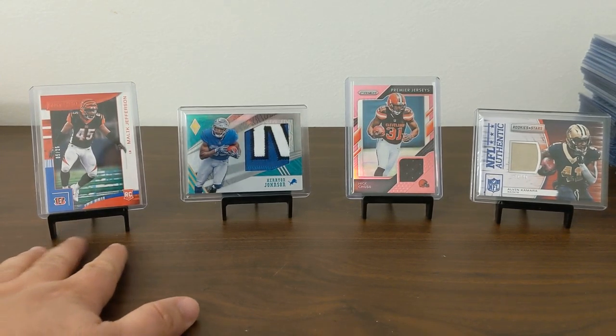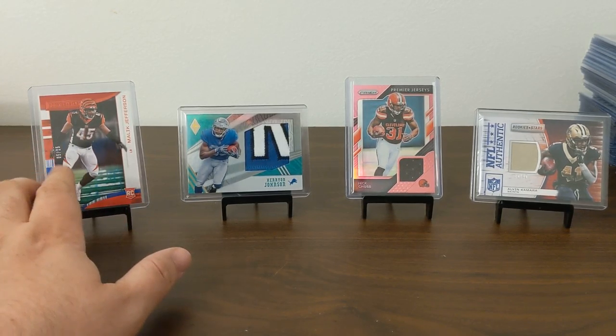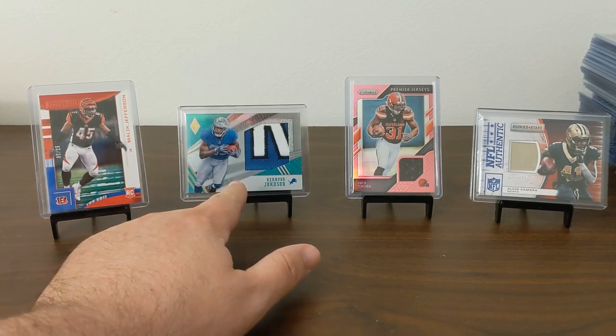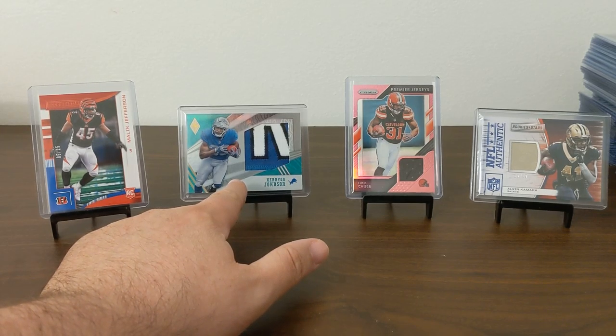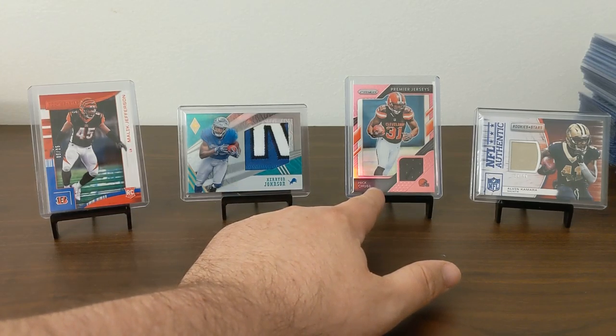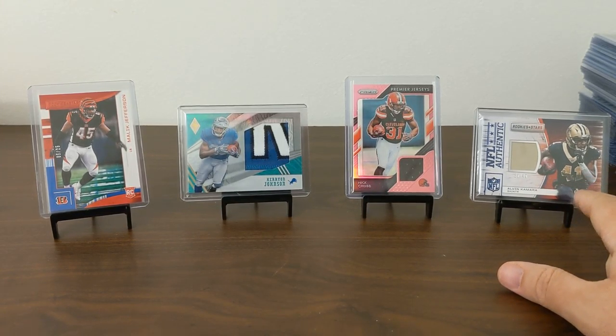In the background tonight we have — in a previous video I had a one-of-one Rookies and Stars Malik Jefferson, one of one. Now I've got one here numbered out of 25. And then here we've got Kerryon Johnson out of 18, Phoenix rookie patch number 10 of 10 out of Prizm. We got a pink Premier Jerseys Nick Chubb, and out of Rookies and Stars we got an NFL authentic jersey patch for Alvin Kamara numbered out of 49.